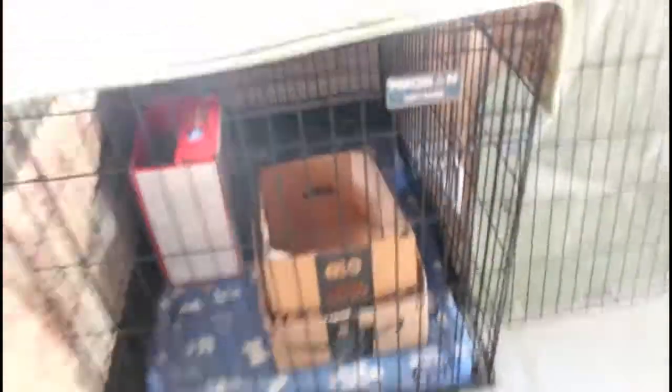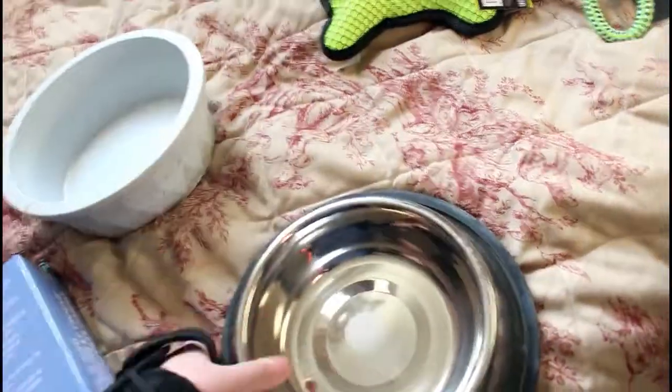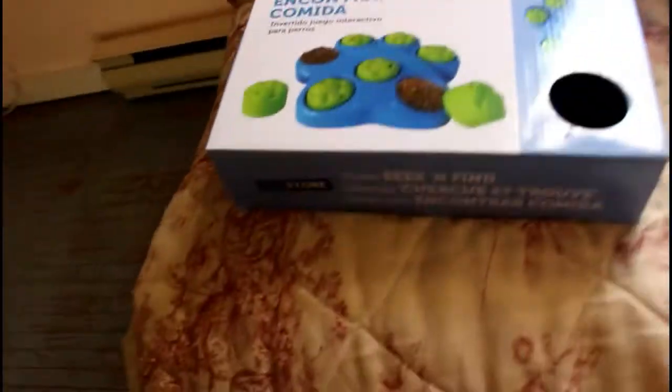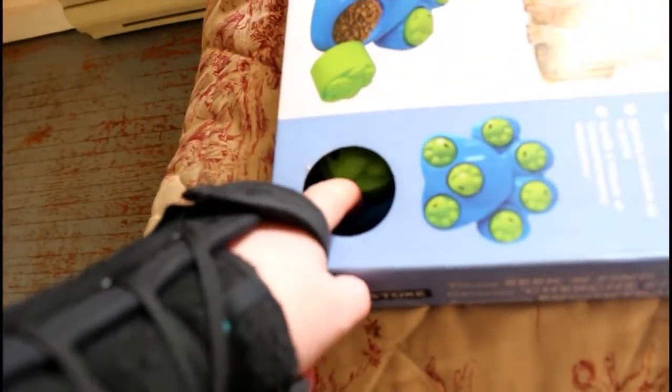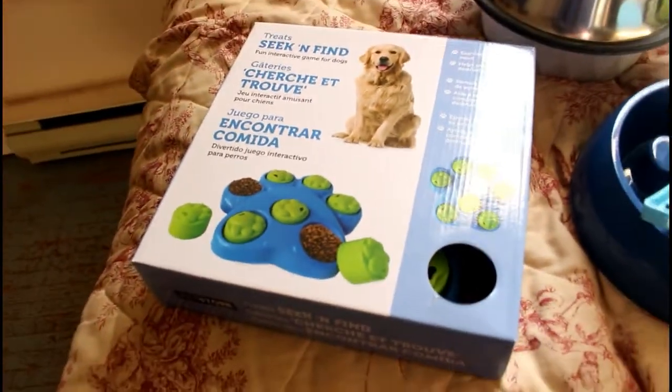I got quite a good selection of stuff here. Other things I have are this crate — it just has some boxes in it for now, but I have a mat and a blanket in there. It's a 42-inch crate, and I have the divider panel. Then I have the bowls: a standard white bowl, two silver dishes, and a blue paw print slow feeder bowl. I also have a blue dog food scoop. And then this is the seek-and-find puzzle treat toy — you put treats or food in the little compartments and they have to figure out how to get them out.